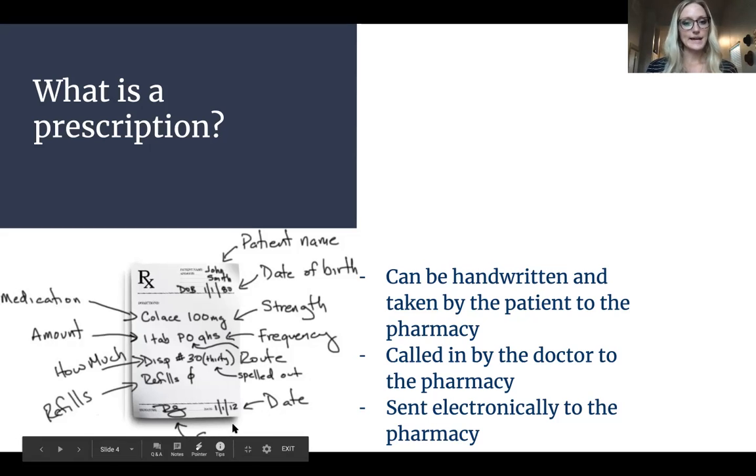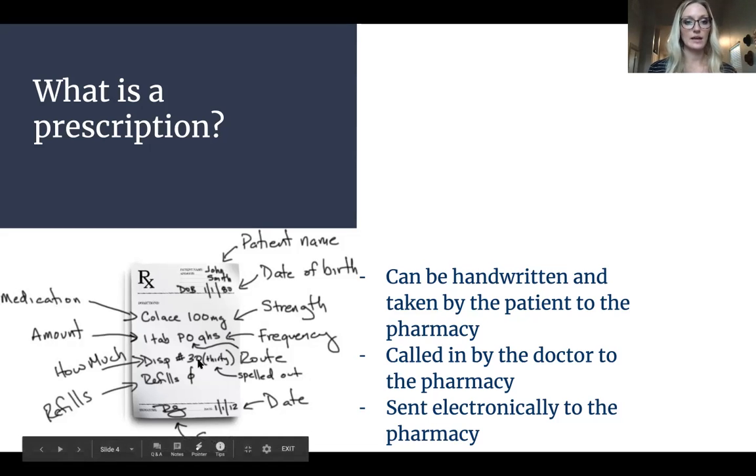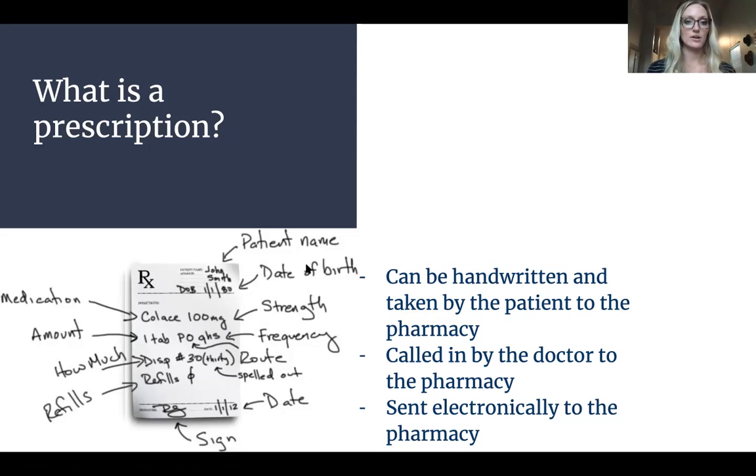The doctor is going to sign it and date it. This could also be called in over the phone — if your doctor doesn't give you a physical hard copy script, they can call it in to the pharmacy and the pharmacist would take that prescription over the phone and write it down themselves. Or it can be sent as an e-script, sent over electronically through a secure system, and it would look similar to a hard copy with all the same information.